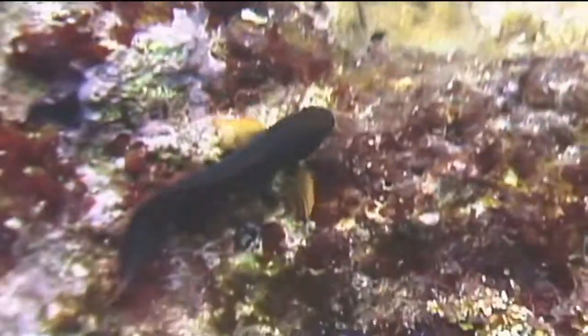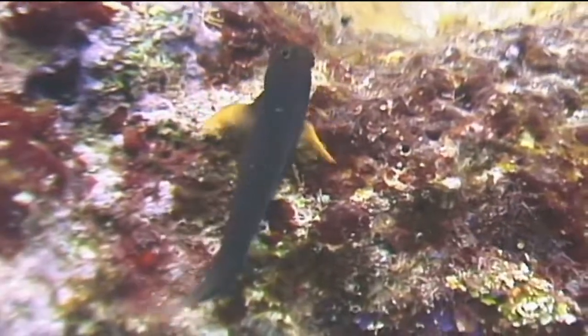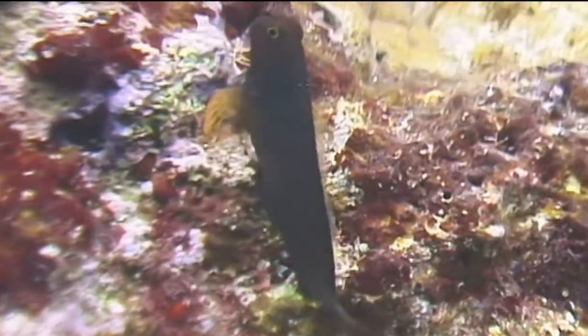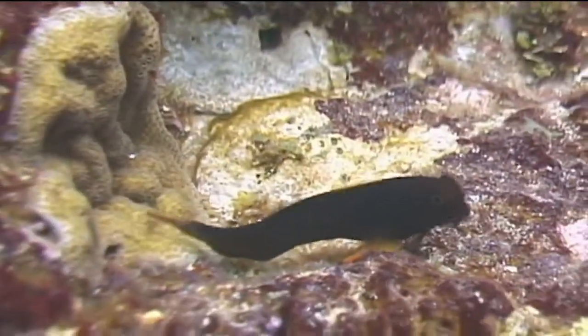Red-lipped blennies are egg-laying fish and the eggs are laid on the surface of the reef where they stick until they hatch. The eggs are guarded by the fish until they hatch to prevent predators from consuming them.